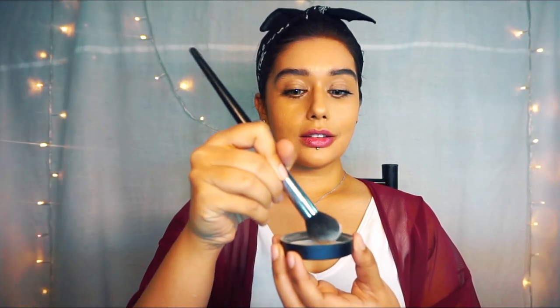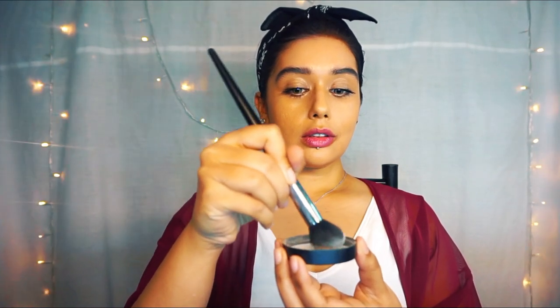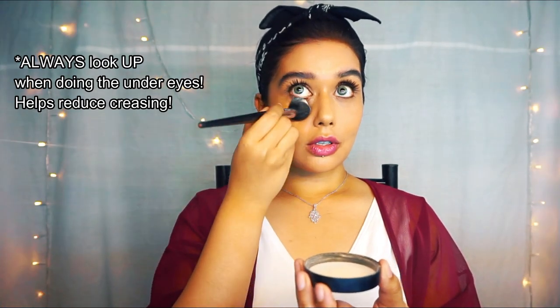This is the baking part. Since I'm doing a smoky eye look, I'm really going to go in with the baking powder under the eye. I'll let it bake while I do my eyes.